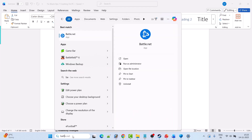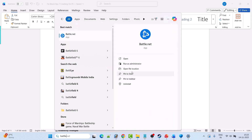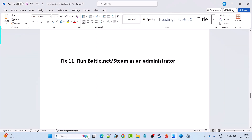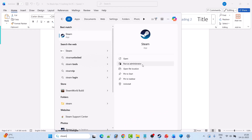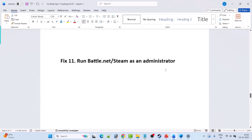The next solution is to run Battle.net or Steam as an administrator. In Windows Search, type Battle.net and click Run as Administrator, then launch Call of Duty Black Ops 7. If you have the game on Steam, search for Steam in Windows Search, select Run as Administrator, then launch Black Ops 7 and check if your problem is solved.